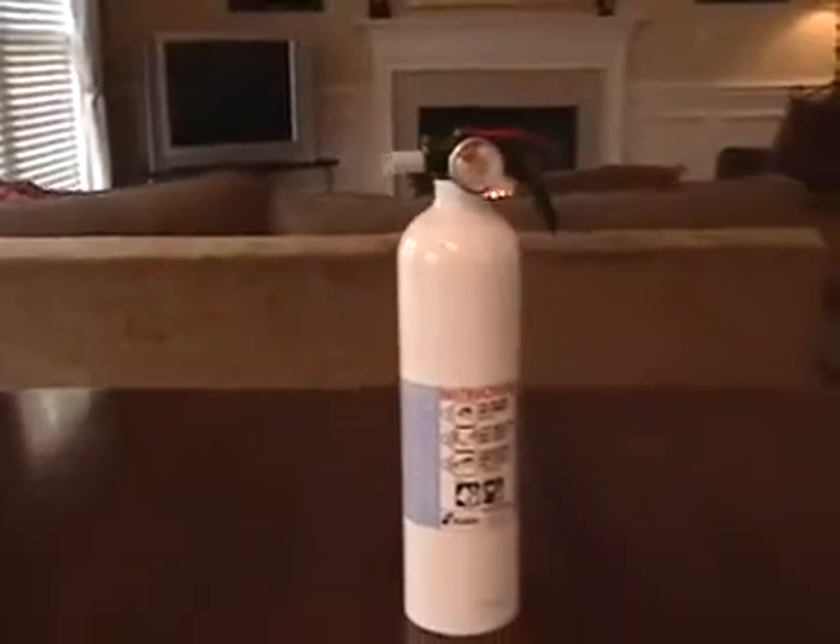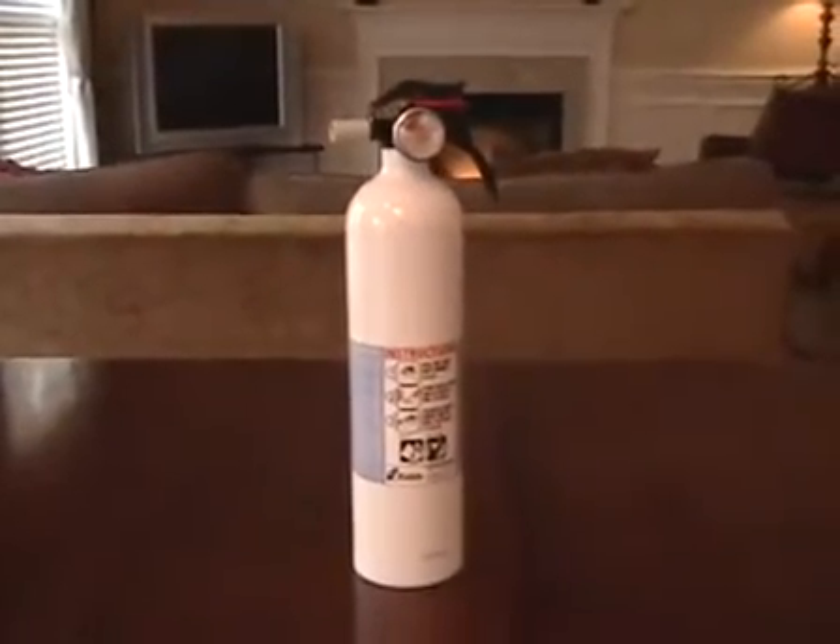For kitchens, garages, and vehicles, choose an extinguisher rated B, C that allows for easier clean-up.